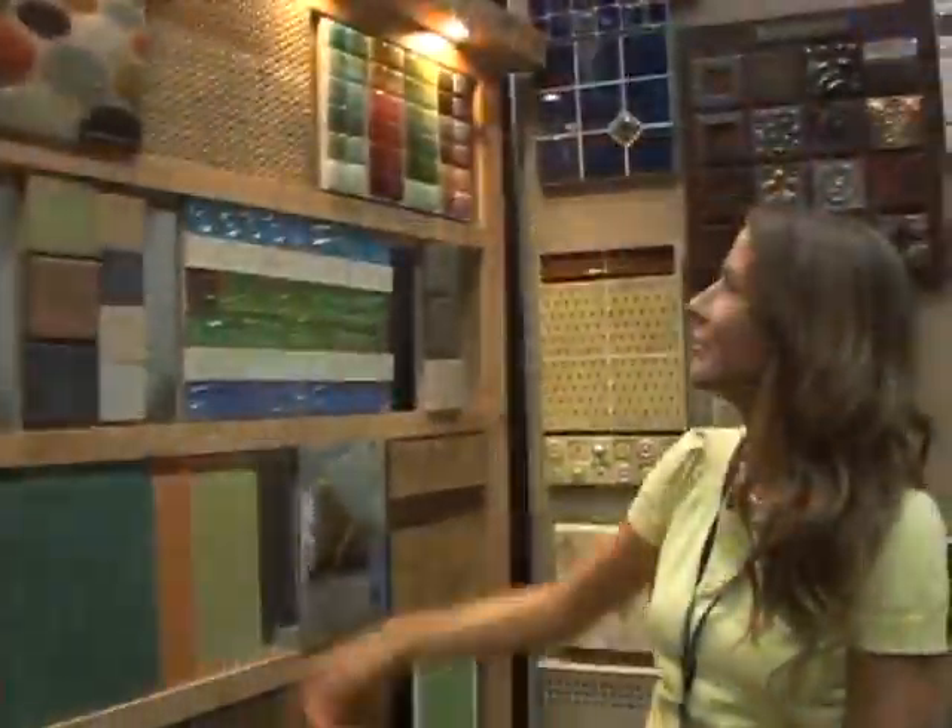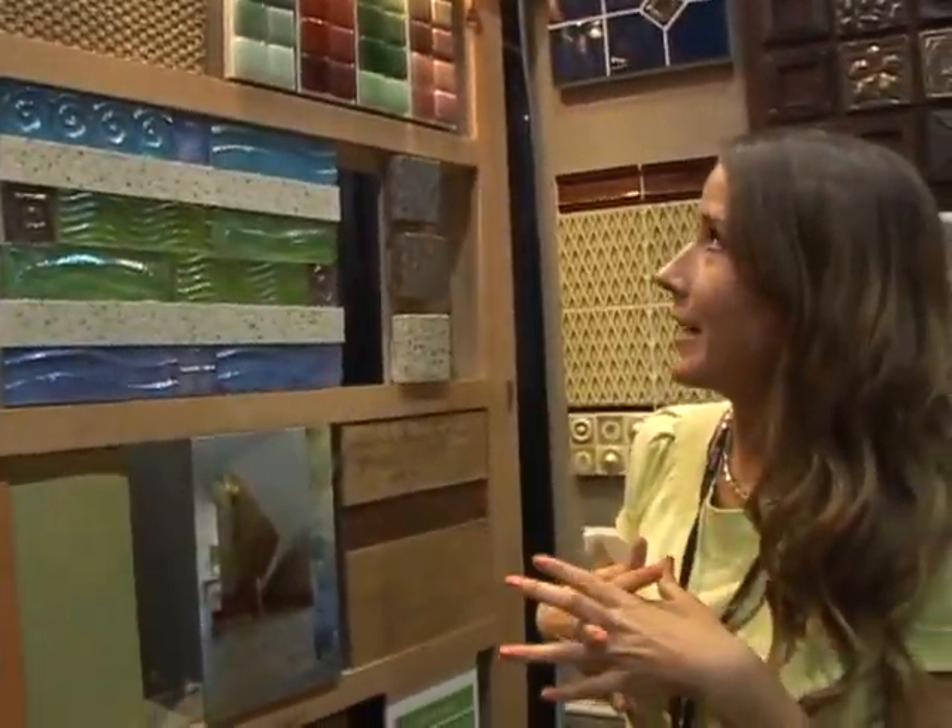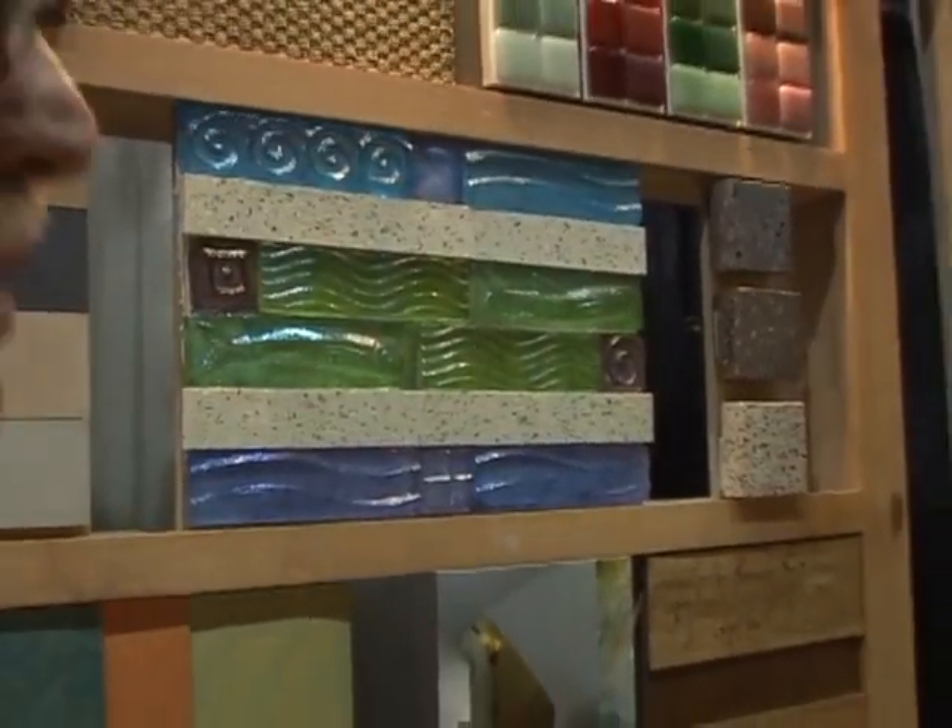I think I found something else green — follow me. So we have some glass tile here. It is 87 to 100 percent recycled glass — like we're talking bottles melted down, or old scraps of glass melted down. That's neat.